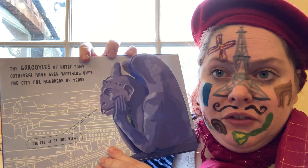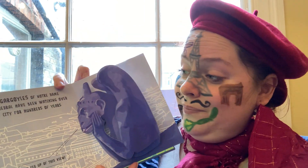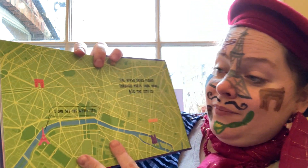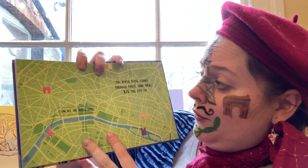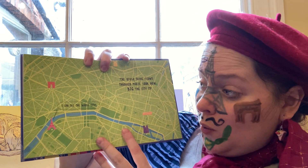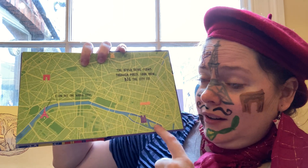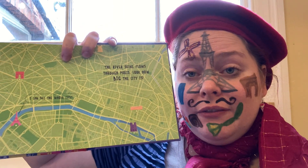The gargoyles of Notre Dame Cathedral have been watching over the city for hundreds of years. And he's saying, "I'm fed up of this view!" The river Seine flows through Paris. Look how big the city is! I can see the whole city! We had the River Thames flowing through London, and Paris has got the River Seine.